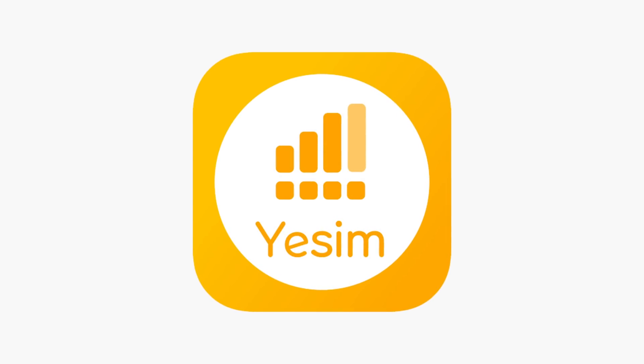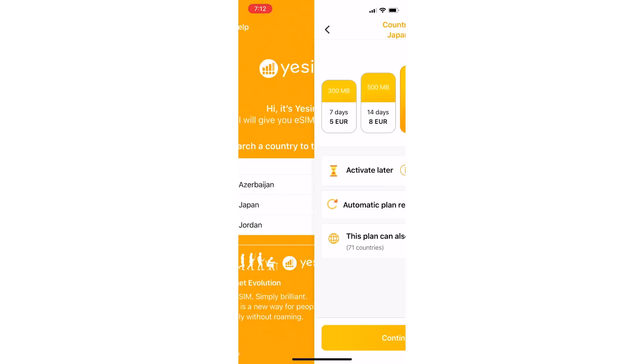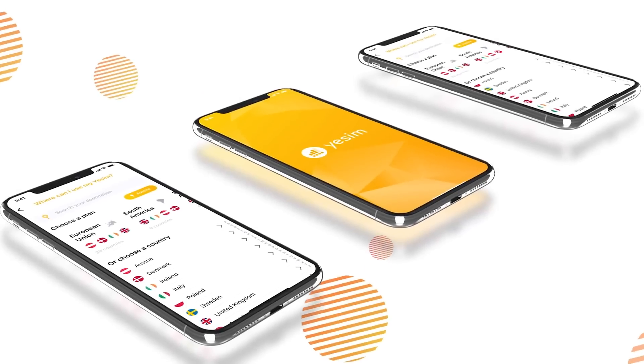This video is brought to you by Yesim. If you're a frequent traveler, easily connect to internet networks abroad in over 120 countries with just one app.